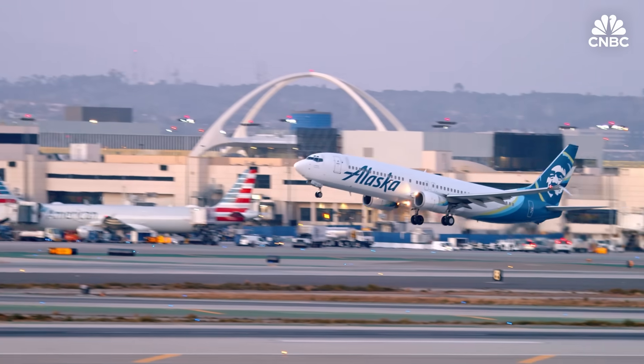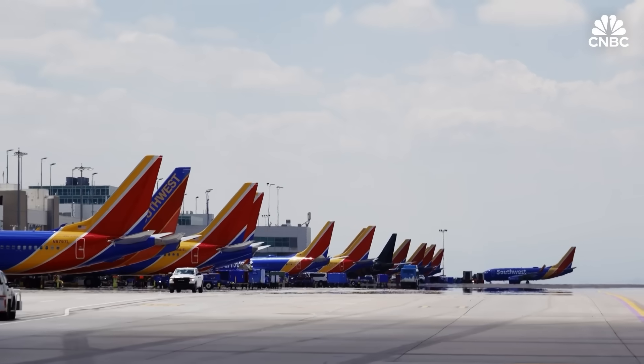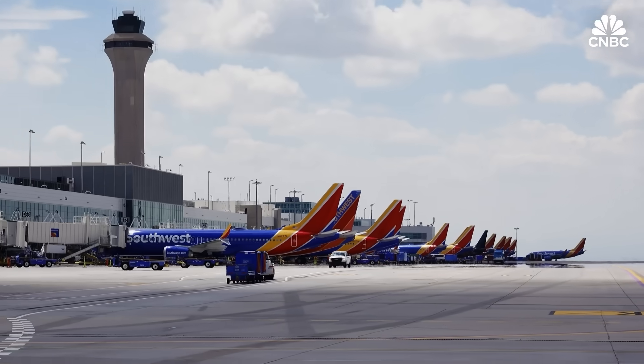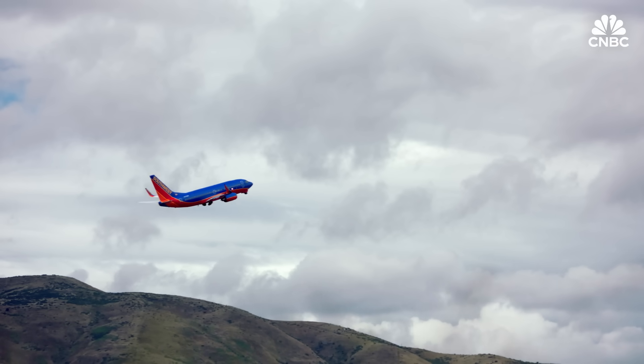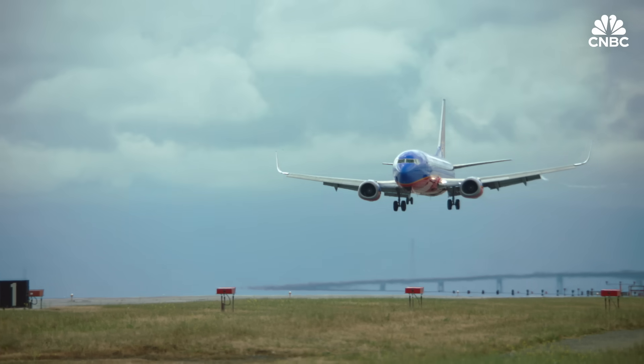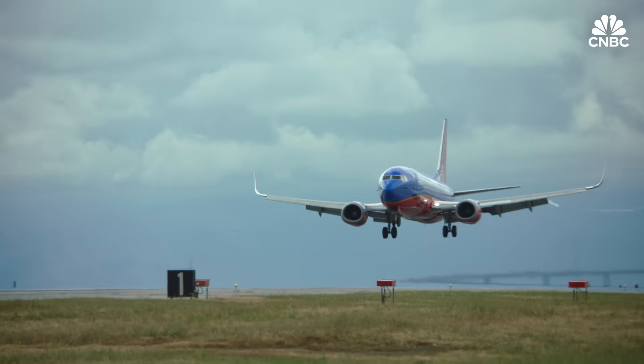Each individual carrier makes additional decisions based on their unique operating environment, aircraft, and where they operate. For Southwest, it seemed like an obvious choice — flying roughly 4,500 flights a day with a lot of shorter up-and-down routes, this seemed like a technology that would add an additional layer of protection.